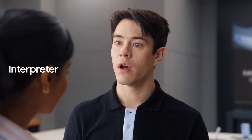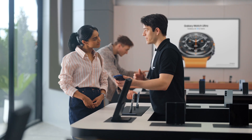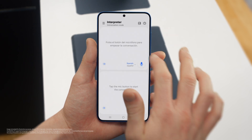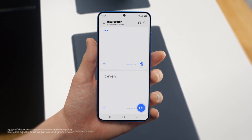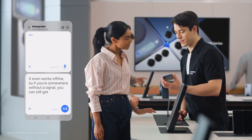Busy schedule? Plenty of work, business trips and more. If you travel a lot, there's a feature I know you're going to love — Interpreter. It translates your conversations in real time, on the spot, and supports up to 20 languages. You can access Interpreter from the indicator bar, just set your languages, tap the mic, and start talking. And it even works offline, so if you're somewhere without a signal, you can still get your point across.